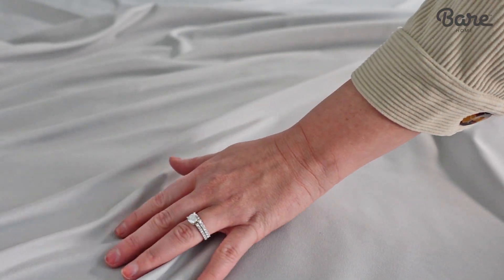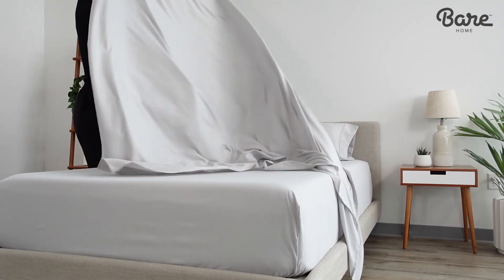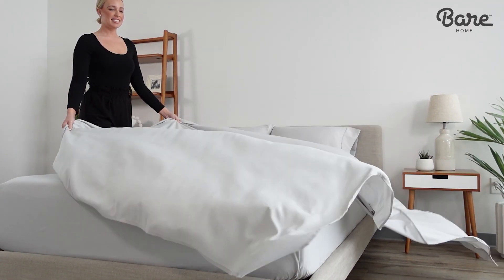Our exclusive hydrobrushing process makes these the softest sheets around, and it doesn't damage the fabric, so they won't rip and tear like others.